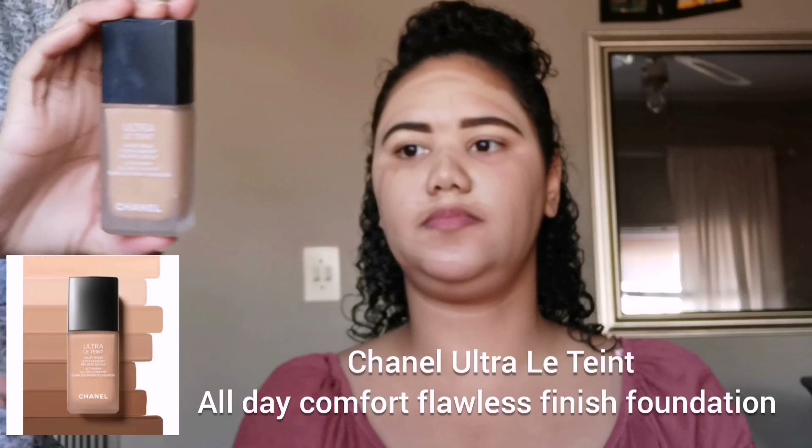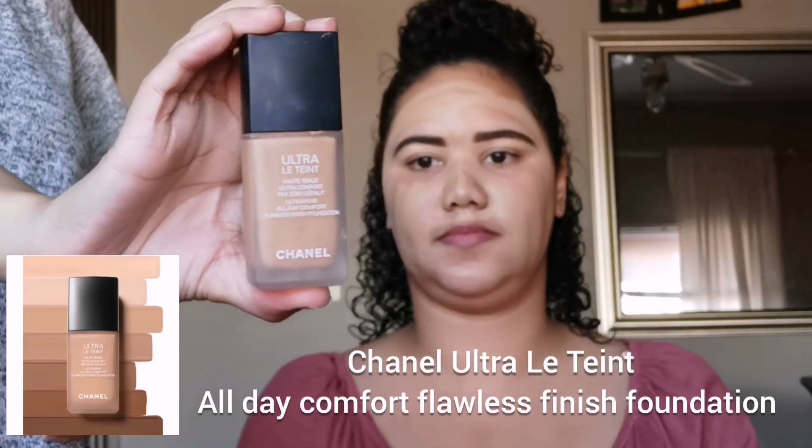Over that I'm gonna go in with the Chanel All the Comfort Flawless Finish Foundation, just to add a bit more coverage. This is quite a luxe Chanel product.